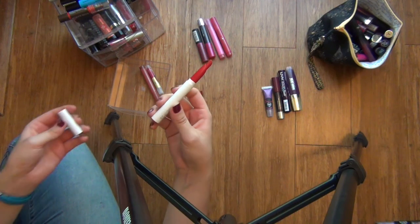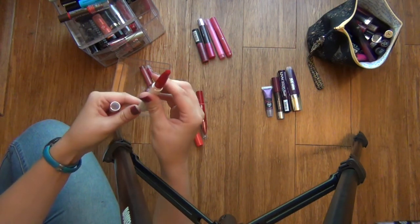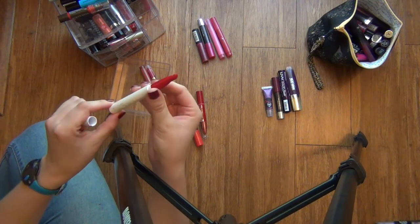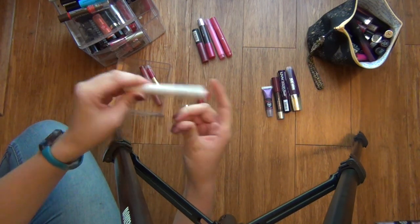This right here is my only ColourPop product. It is a lippy stick in the shade Trust Me, I think, and I actually got it in an Ipsy bag a long time ago. This is a really nice red. I think I'll keep this one out to try on.